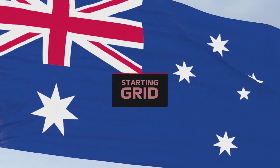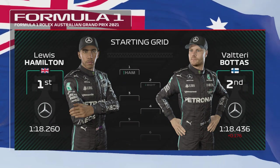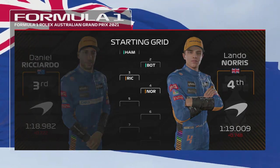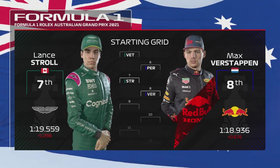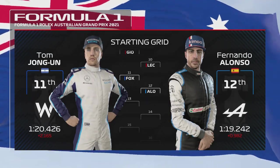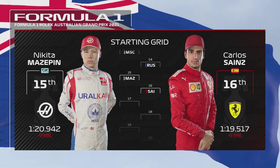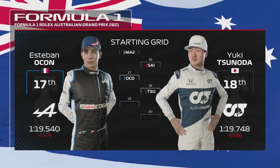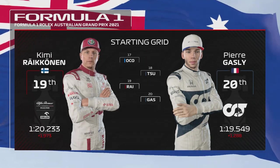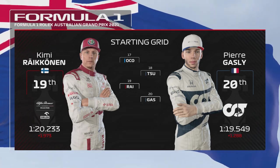With the race minutes away from starting, here's the grid: Lewis Hamilton on pole, Valtteri Bottas alongside. Then Ricciardo, Norris, Vettel, and Perez. Stroll, Verstappen, Giovinazzi, and Leclerc. Fernando Alonso, Mick Schumacher, and Russell. Mazepin, Sainz — they've taken a grid penalty — Ocon, and Yuki Tsunoda. Räikkönen starting further back after an earlier grid penalty, and Pierre Gasly picks up the final grid slot. With lights out just moments away, it's time to go down to the track.